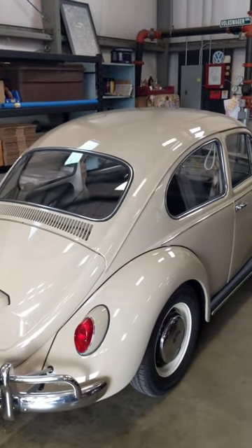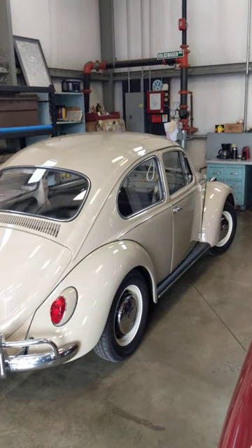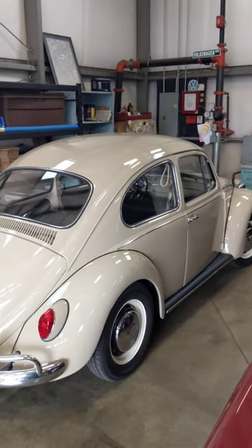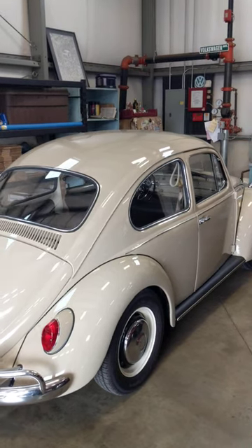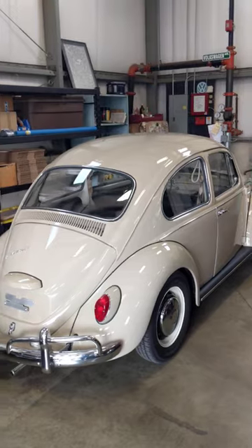1967 Savannah beige Beetle, guys. I had this come in about a week and a half, two weeks ago, in regards to selling for a client. A guy came to me and said, 'Hey, I want you to sell my bug for me.' So we put it up on social media and I had a ton of action on it.